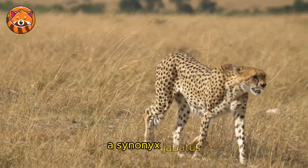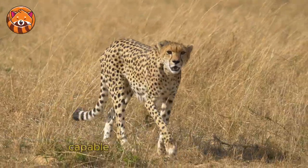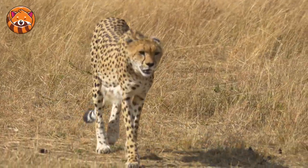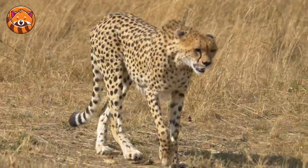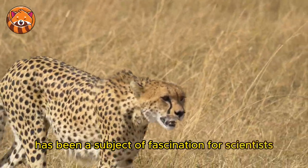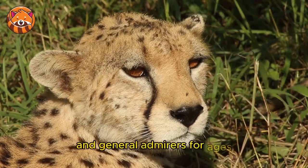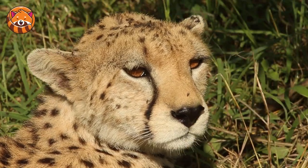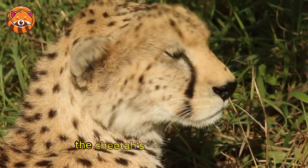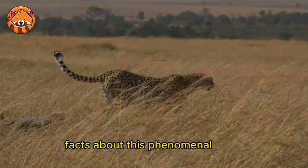The cheetah, Acinonyx jubatus, is renowned globally as the fastest land animal, capable of reaching breathtaking speeds in short sprints. This majestic creature's speed has been a subject of fascination for scientists, wildlife enthusiasts, and general admirers for ages. This article delves deep into the factors that contribute to the cheetah's incredible speed and presents some fun facts about this phenomenal feline.